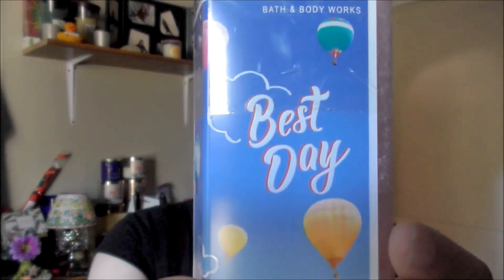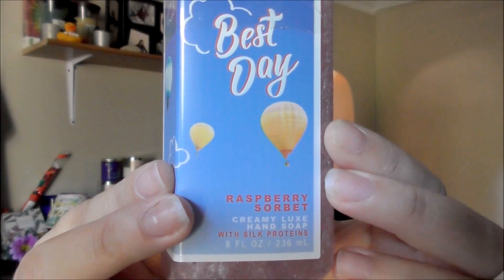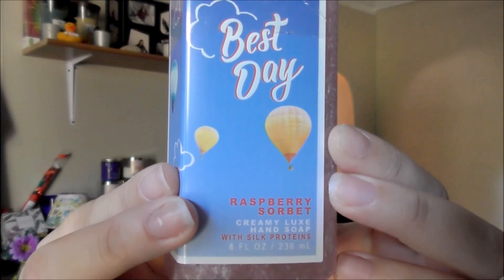The next one I got is also a summery kind of soap — it's also a Creamy Luxe Hand Soap — and it is Raspberry Sherbert. This one has Bright Raspberry, Crisp Apple, and Watermelon Slices. It's definitely a summer type scent and I really wanted to try it, plus I really like raspberry.